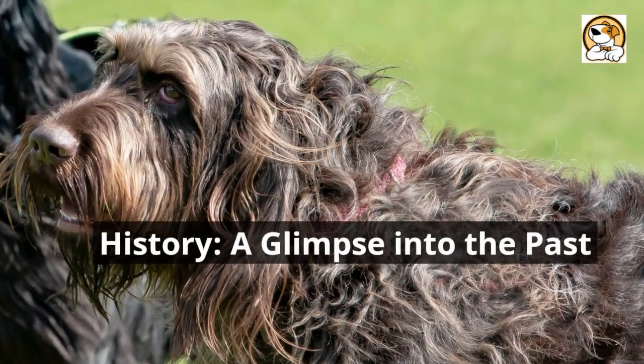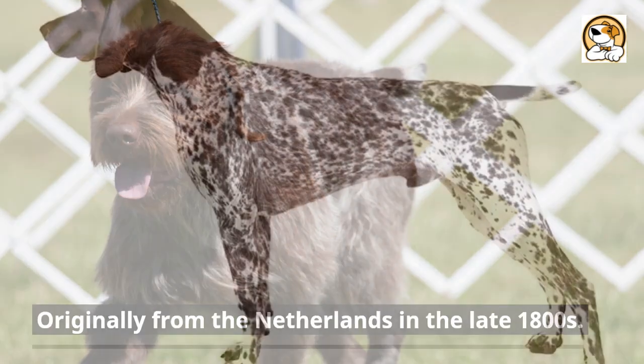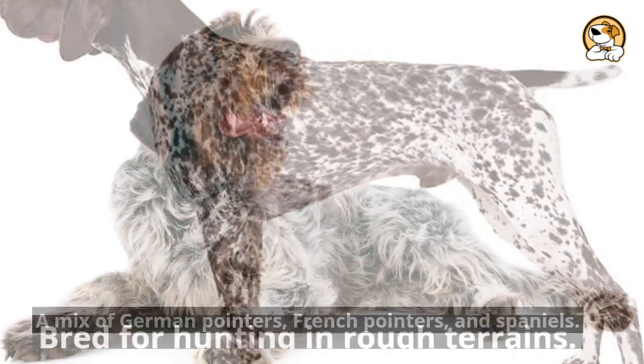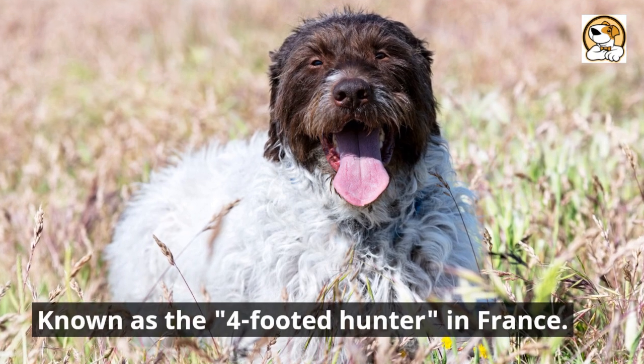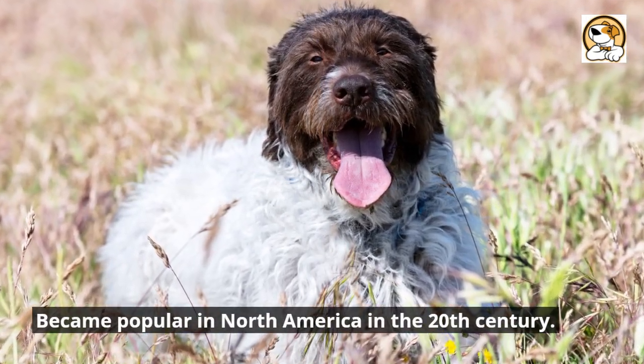History: a glimpse into the past. Originally from the Netherlands in the late 1800s, a mix of German pointers, French pointers, and Spaniels, bred for hunting in rough terrains. Known as the 'four-footed hunter' in France, the breed became popular in North America in the 20th century.